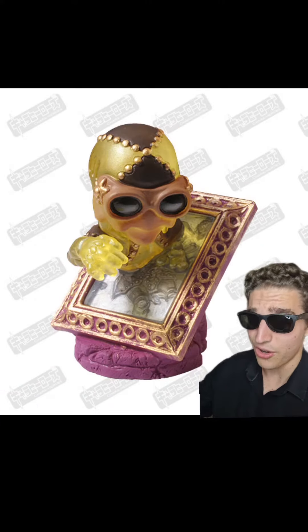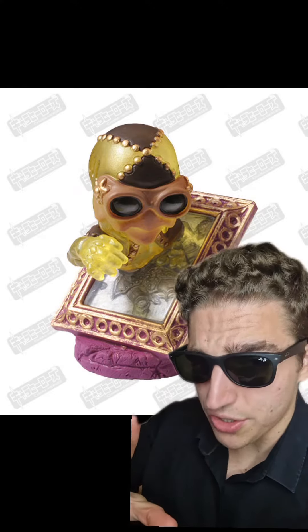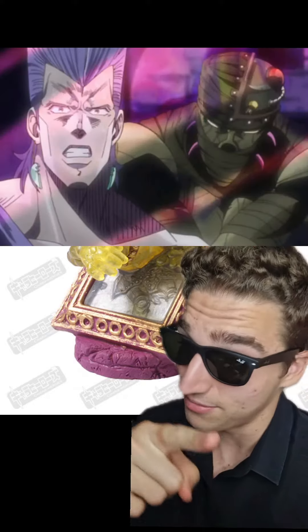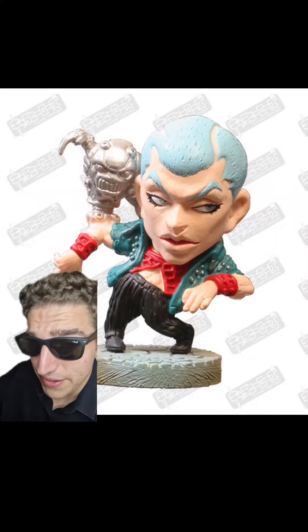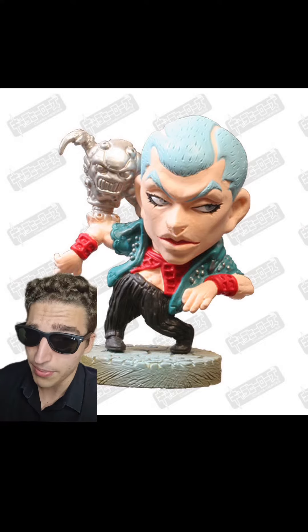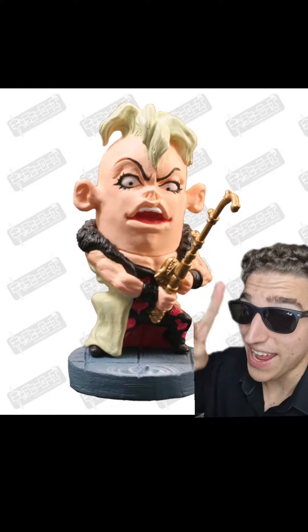Man in the Mirror coming out of a mirror — another pretty underrated stand. I like how the yellow looks. I got a question for you: who's the stronger stand, Man in the Mirror or Hangman? Let me know in the comments. Not a big fan of Formaggio, but he does look like he's busting a move, so I'm adding a couple of bonus points. And this little feet right here looks low-key adorable.